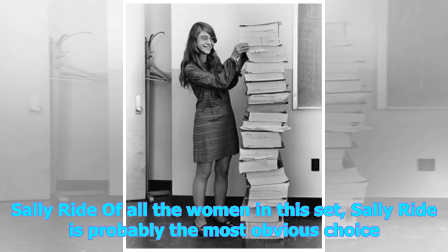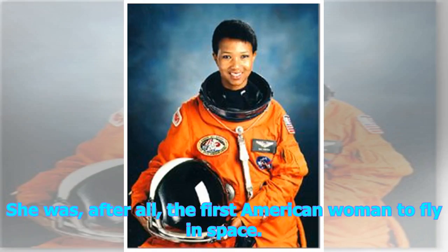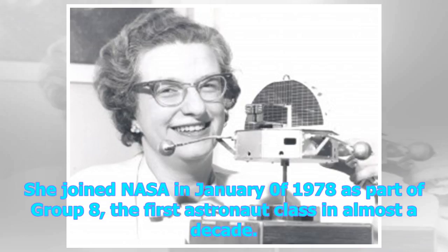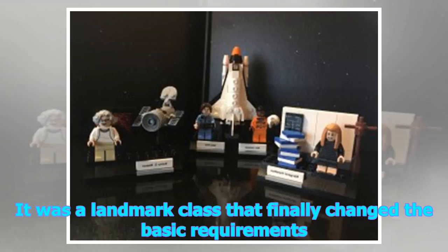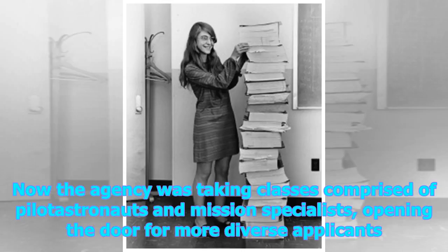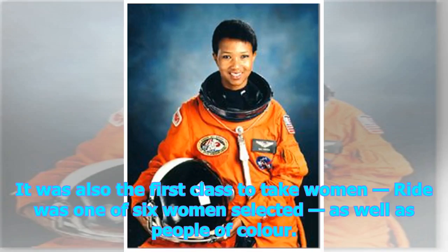Of all the women in this set, Sally Ride is probably the most obvious choice. She was, after all, the first American woman to fly in space. Ride was another well-rounded astronaut, holding a Bachelor of Science in Physics, a Bachelor of Arts in English, and a Master of Science and Doctorate in Physics. She joined NASA in January 1978 as part of Group 8, the first astronaut class in almost a decade. It was a landmark class that finally changed the basic requirements — NASA was no longer only taking former military test pilots and scientists in alternating classes. Now the agency was taking classes comprised of pilot astronauts and mission specialists, opening the door for more diverse applicants. It was also the first class to take women. Ride was one of six women selected, as well as people of color.